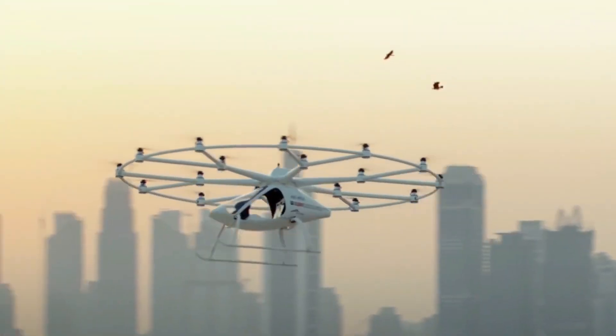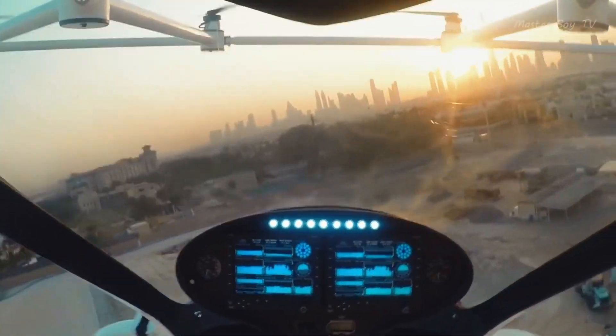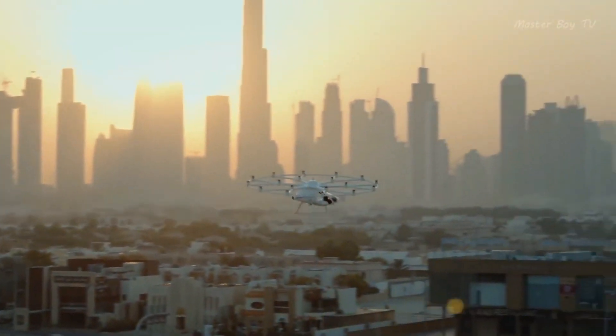And did you know? Even if the pilot lets go of the control stick, the Volocopter will take control and hold its position.